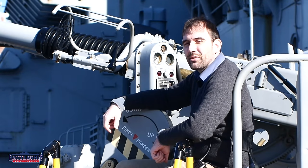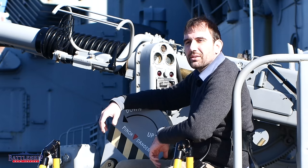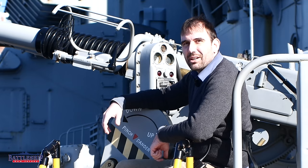Hi, I'm Ryan Szymanski, curator for Battleship New Jersey Museum and Memorial, and today we're going to talk about littoral combat ships.